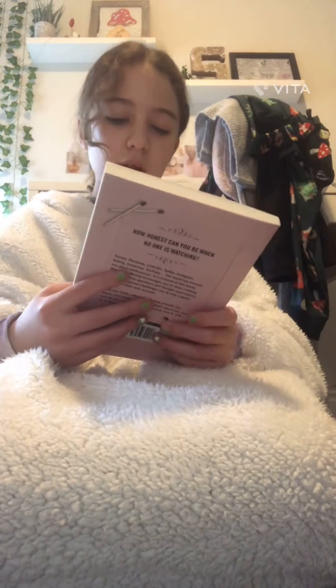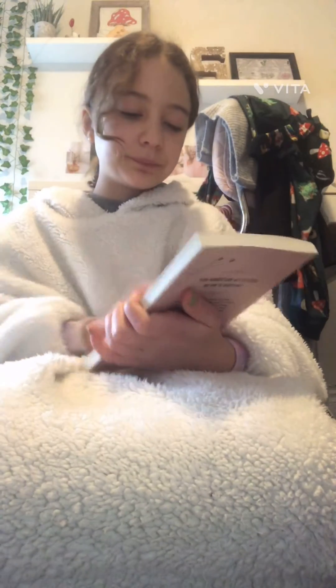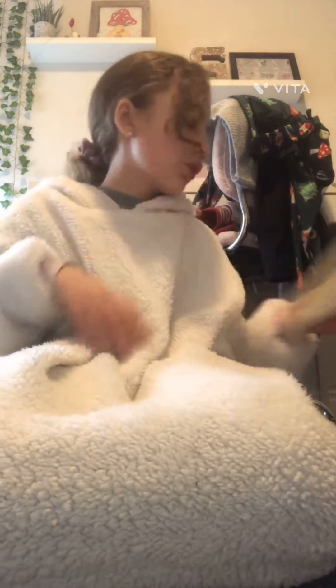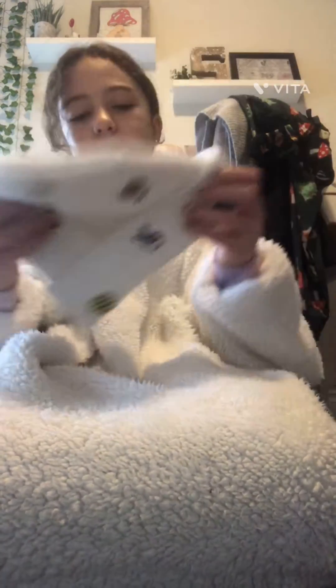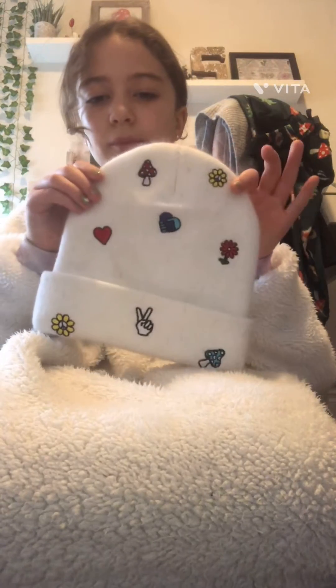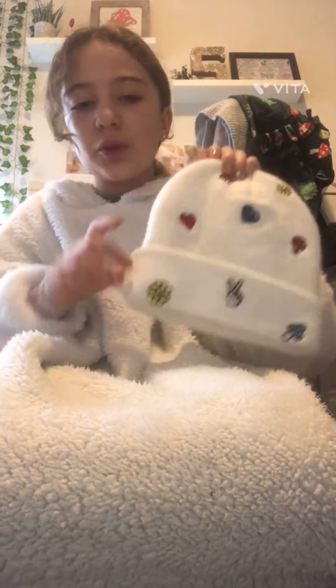I got this journal — it's a good journal. And my brother got me this beanie from Zoomies.